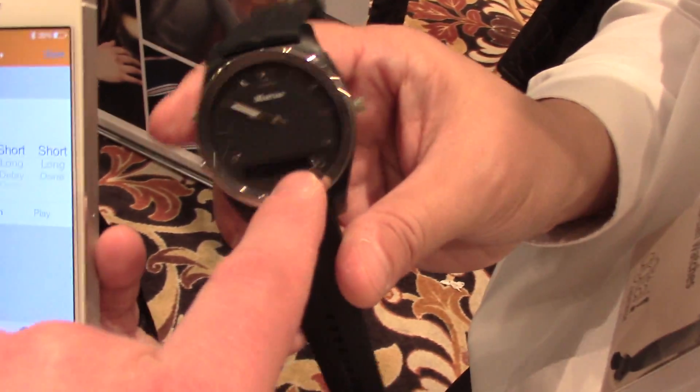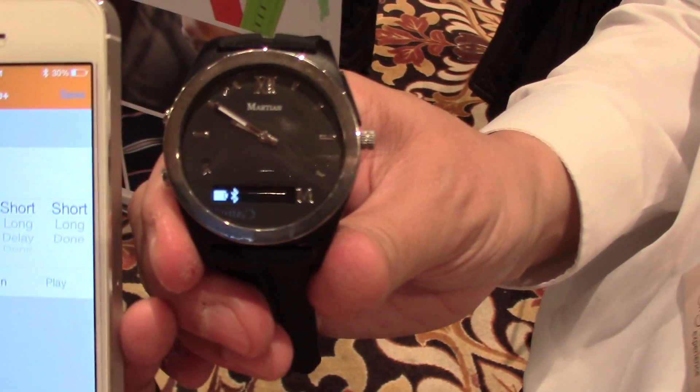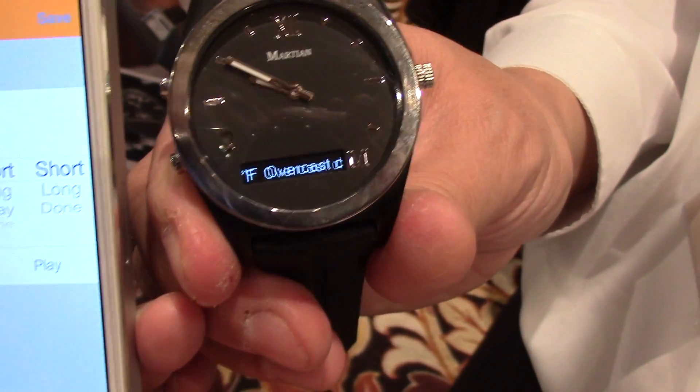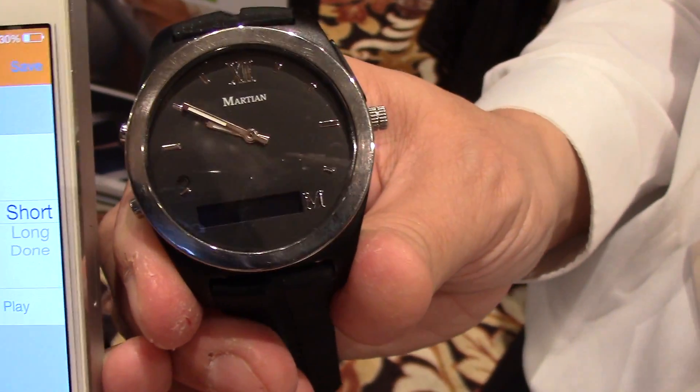The notification comes in this small area here. It's going to scroll if it's a long message — a long email, for example. And you can decide how many characters you want to see, for many reasons.